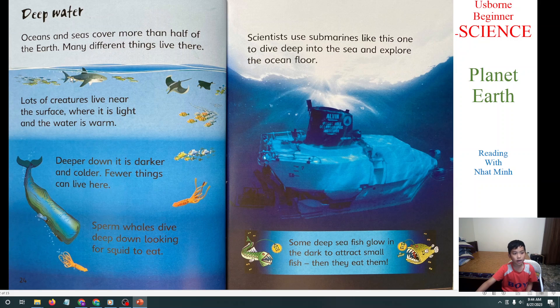Next we will learn about Deep Water. Oceans and seas cover more than half of the earth. Many different things live there. Lots of creatures live near the surface where it is light and the water is warm. Deep down it is darker and colder, and few things can survive there. Sperm whales dive deep down looking for squid. Some submarines dive deep into the sea and explore the ocean floor. Some deep-sea fish glow in the dark to attract small fish, then eat them.